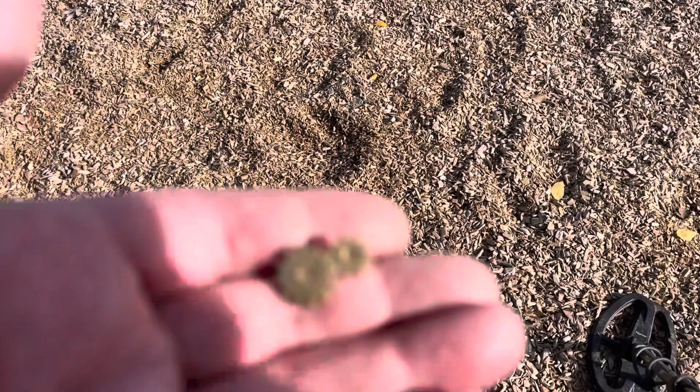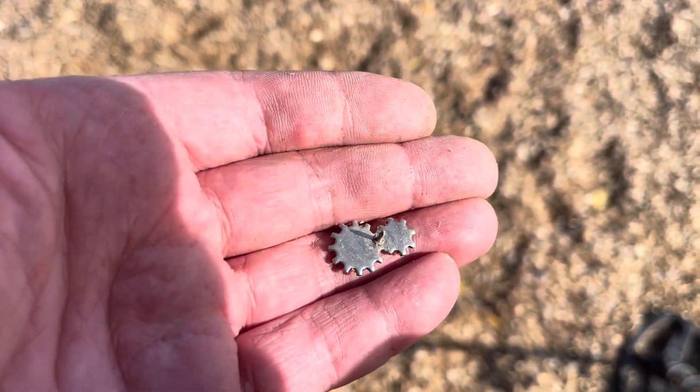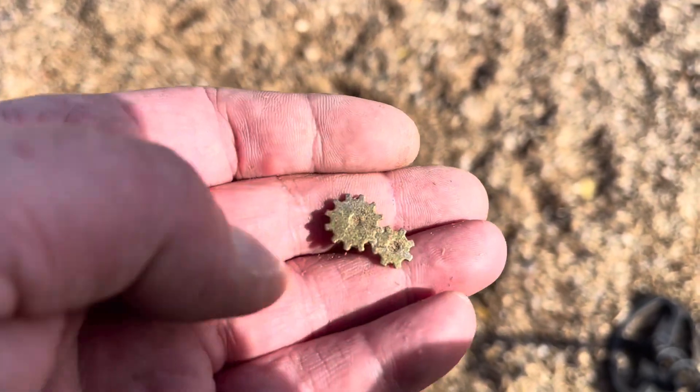Another park I skipped yesterday. This one has a three-story play structure. We start this one out with a dime. I found a pin with gears on it — it looks to be silver. We'll take a good look at it and do a scratch test at home. Well, that was that park. Let's go to another one.